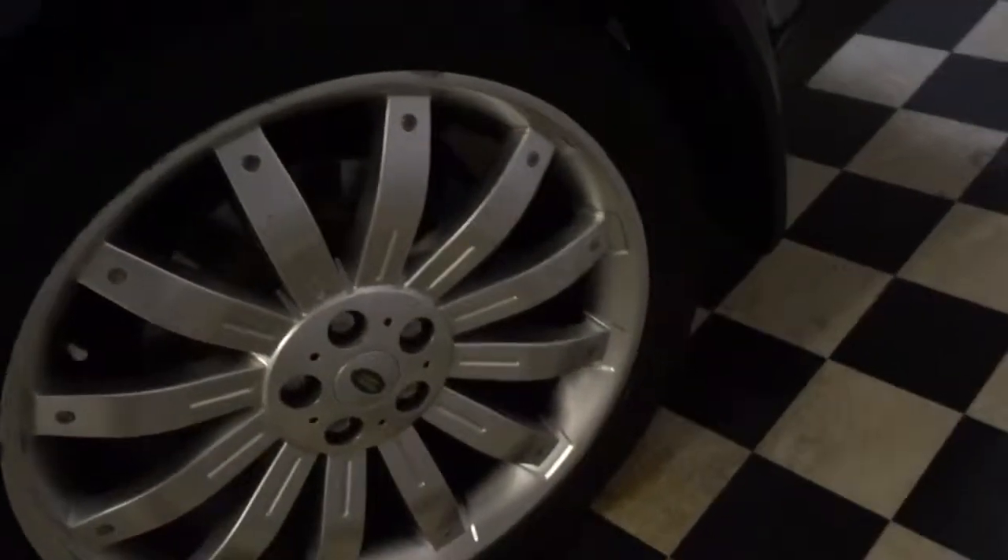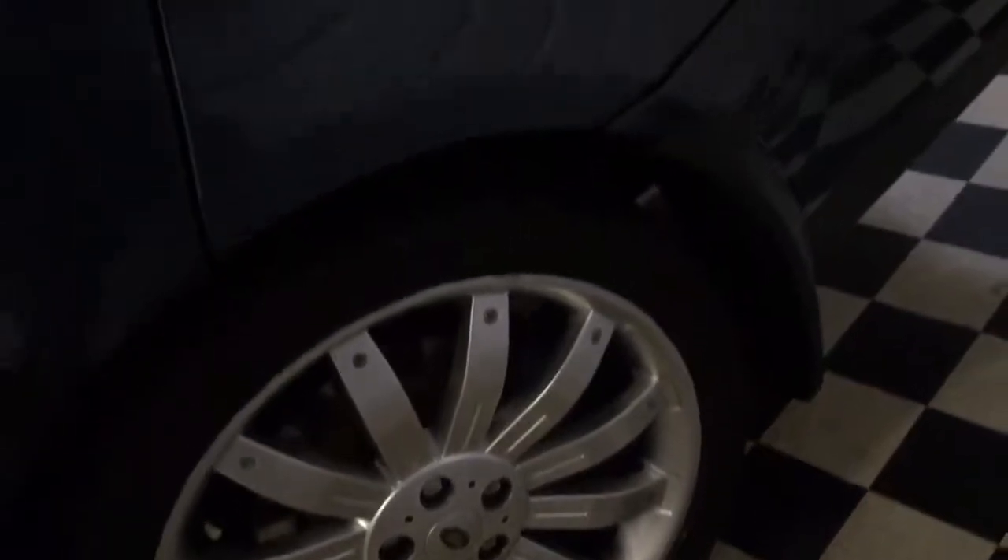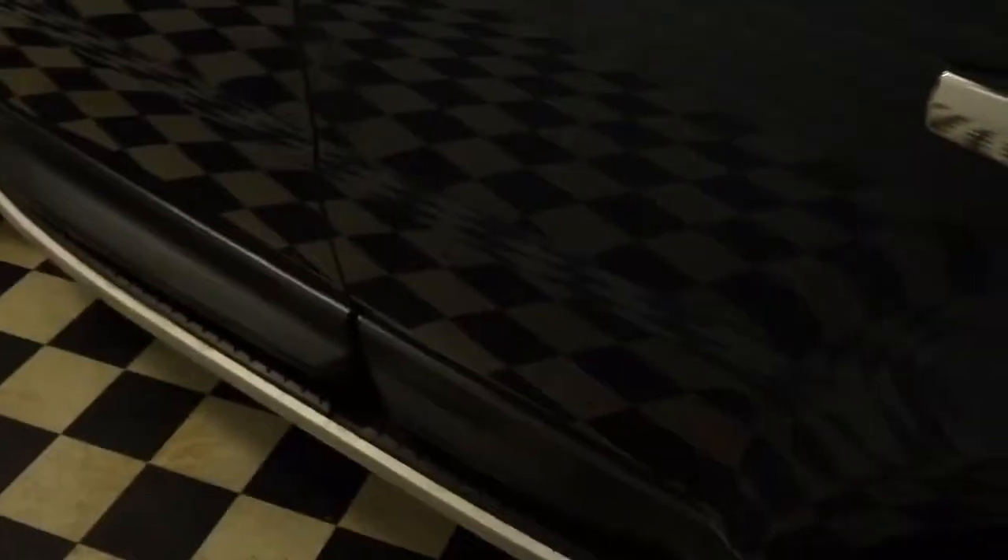A few little marks on the wheel edges — we'll probably have those done, only minor. It's got the side runner steps and mud flaps, front and rear.